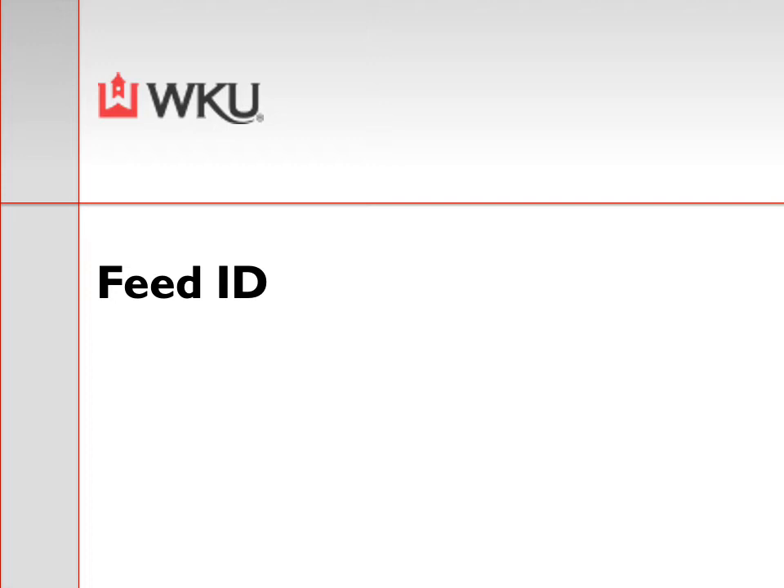For our second lecture this week, week 5B, we have feed ID. You will very quickly catch on that nutrition is a topic that I very much enjoy, so I'm going to try not to overload you with information but at the same time provide a significant amount of information on nutrition and feed ID as it relates to a horse.